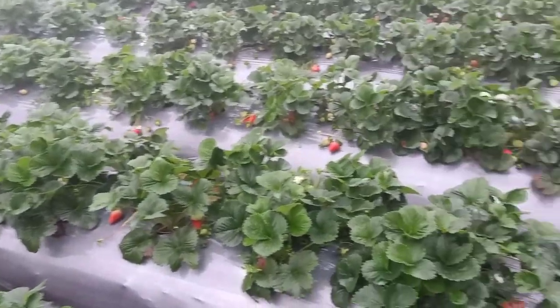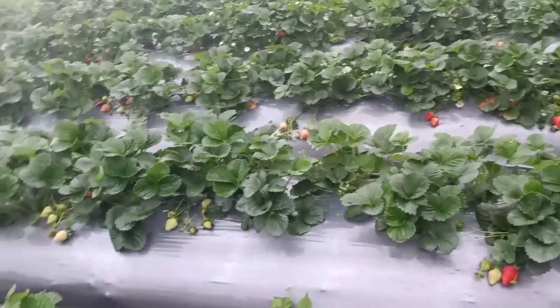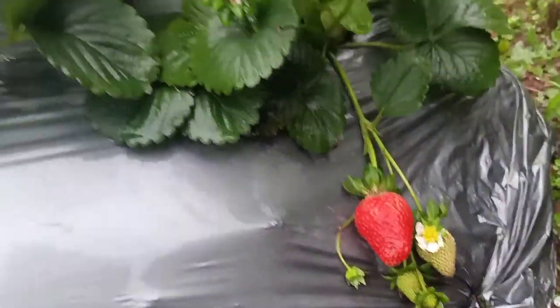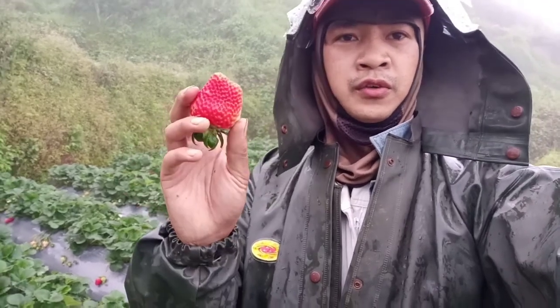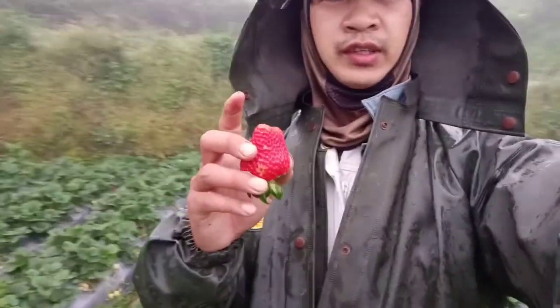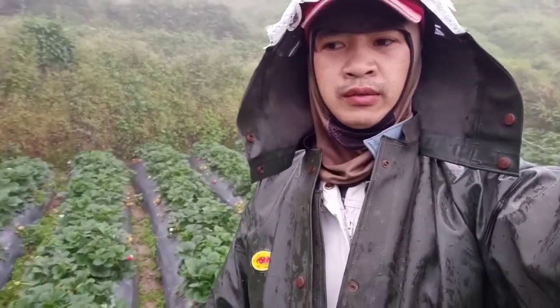That's our strawberry plants — just an update. This is just an update for those who followed our strawberry vlogs. See you again on our next video. We will finish harvesting our strawberries here because it's now six in the evening.